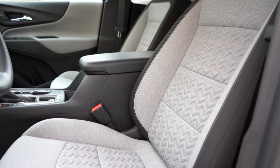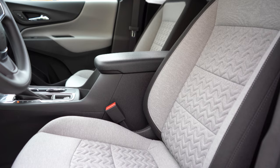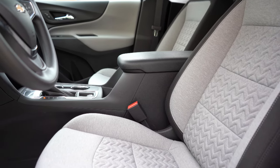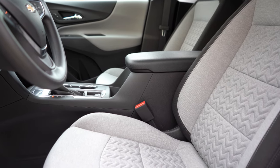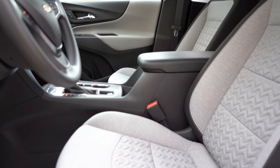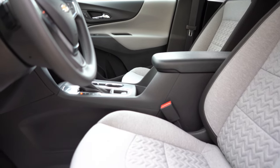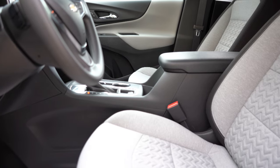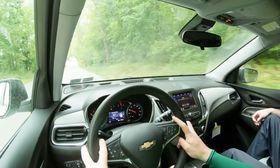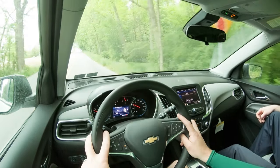Moving to the front seats, manually adjustable cloth seating comes with the LS trim level. The LT adds an eight-way power driver's seat, which is also optional on the LS. The RS adds heated front seats, and the Premier adds leather seating — ventilated front seats are optional. As far as seat comfort goes, I really like the bolsters on the sides, they hold you in place pretty well. Seating was plenty comfortable, especially with the lumbar support.